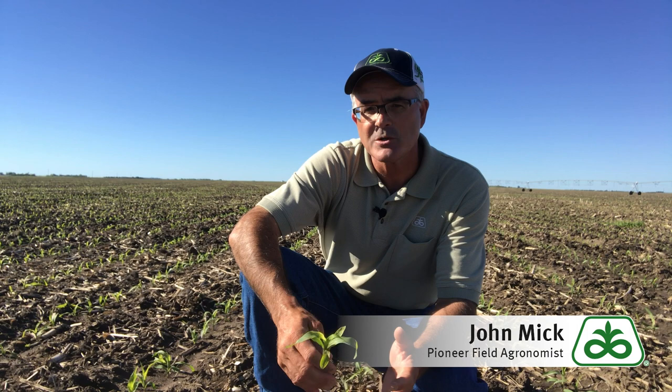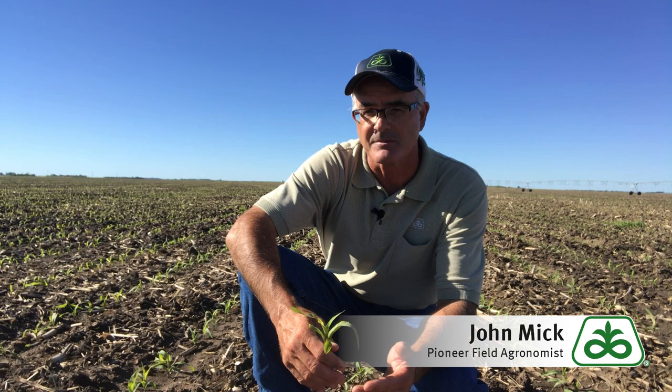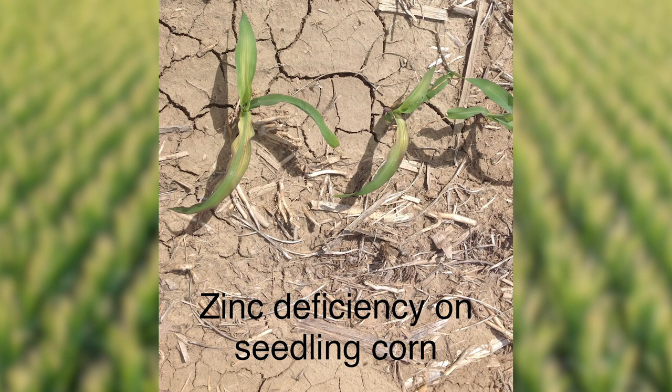And finally, starter fertilizer. If a producer is replanting, do not miss the opportunity to take advantage of the benefits of starter fertilizer. Where soils are lower in fertility, low pH, or low in zinc, the benefits of starter fertilizer can be further increased, benefiting the producer.